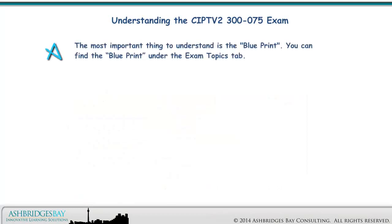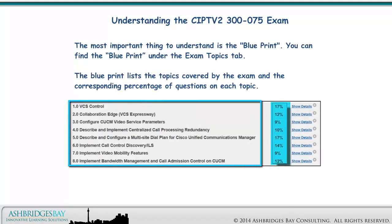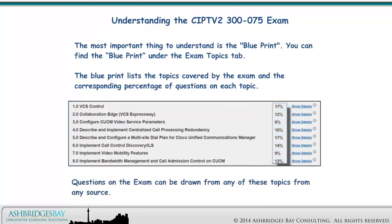The most important thing to understand is the blueprint. You can find the blueprint under exam topics. The blueprint lists the topics covered by the exam and the corresponding percentage of questions for each topic. Use this as your guide to planning your study efforts. Questions on the exam can be drawn from any of these topics from any source — you can't rely on just the CIPTV2 Foundation Learning Guide.